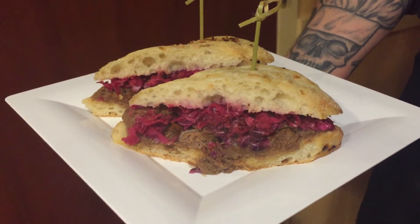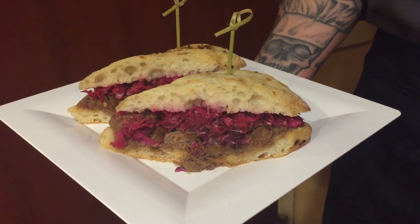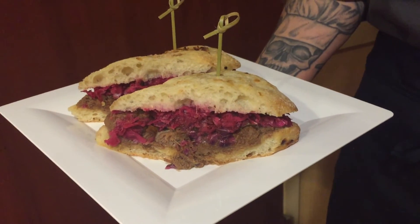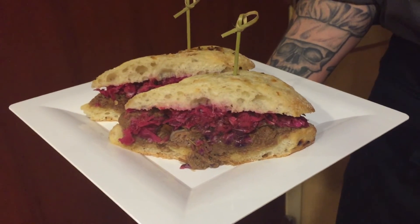We made a sriracha honey IPA barbecue sauce from our Locks Island IPA at the brewery, and it's on an onion ciabatta roll with pickled red cabbage.